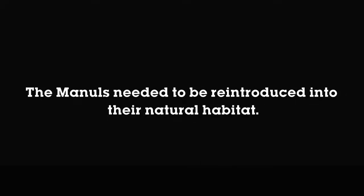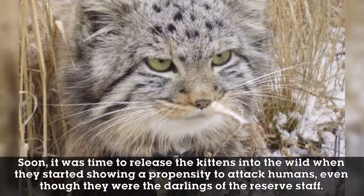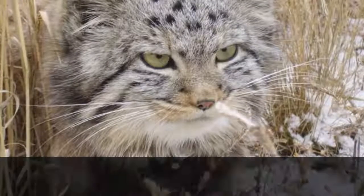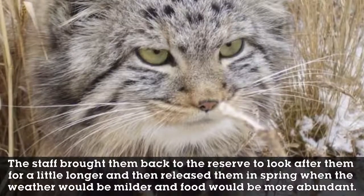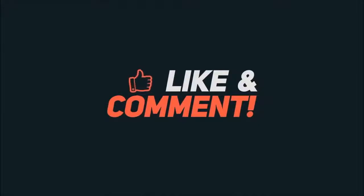The manuls needed to be reintroduced into their natural habitat. It was time to release the kittens into the wild when they started showing a propensity to attack humans, even though they were the darlings of the reserve staff. The young manuls were released into their natural habitat with radio collars, but they weren't able to thrive in the harsh winter weather. Unable to find food or proper shelter, they became so thin that the radio collars came off. The staff brought them back to the reserve to look after them for a little longer, planning to release them in spring when the weather would be milder and food more abundant.